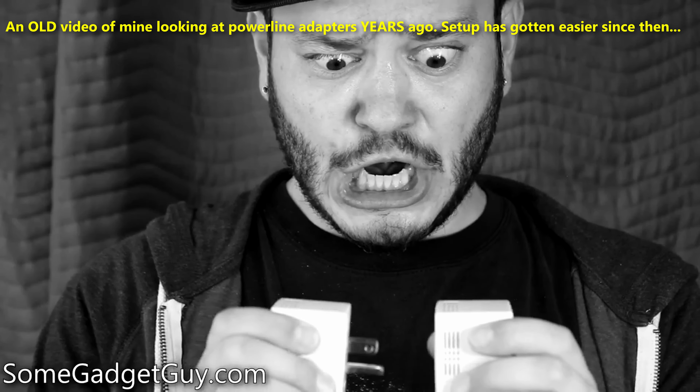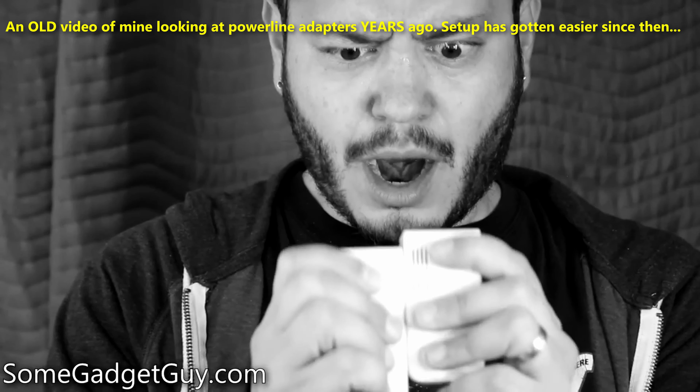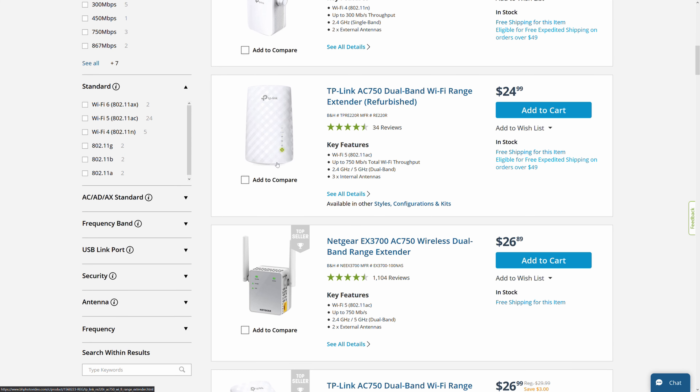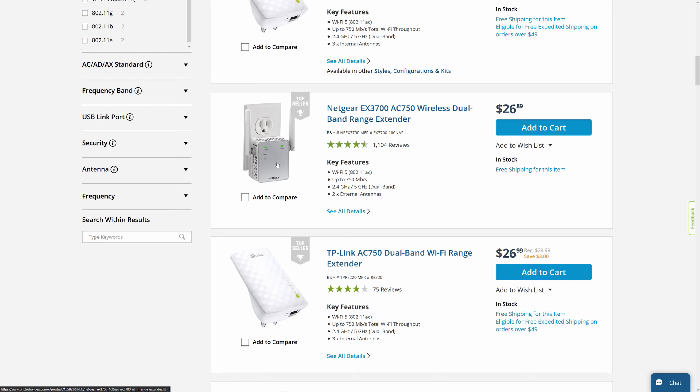Setup, installation, and maintenance are all more consumer-accessible than they used to be. Starting with an older solution, Wi-Fi extenders are fairly inexpensive. Some quick online shopping and you can find decent solutions from $25 to about $80. An extender or repeater does exactly what it sounds like it should do — it extends your network by repeating it. It's an add-on to your existing network, and you don't need to buy a new router or anything fancy to use one.